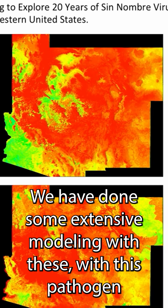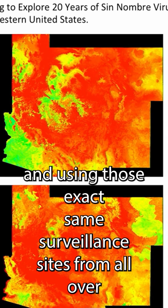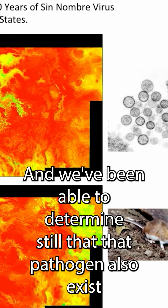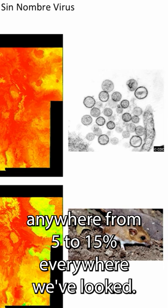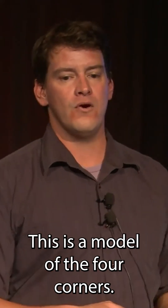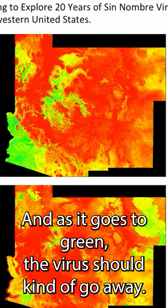We have done some extensive modeling with this pathogen where we looked at both its distribution on the landscape, looking at it spatially and using those exact same surveillance sites from all over the place that I talked to you earlier. We've been able to determine that that pathogen also exists anywhere from 5 to 15 percent everywhere we've looked. This is a model of the Four Corners — in red is where you would find the virus, and as it goes to green, the virus should kind of go away.